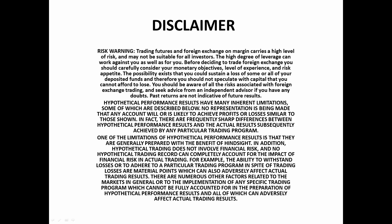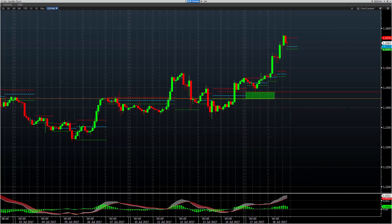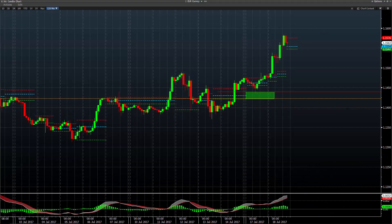Hey everybody, it is Mark Koh for Tuesday, 18th July. I just want to take a look at some of the model trades and some of the overnight analysis levels here in a couple of currencies. So first off, let's look at EURUSD.